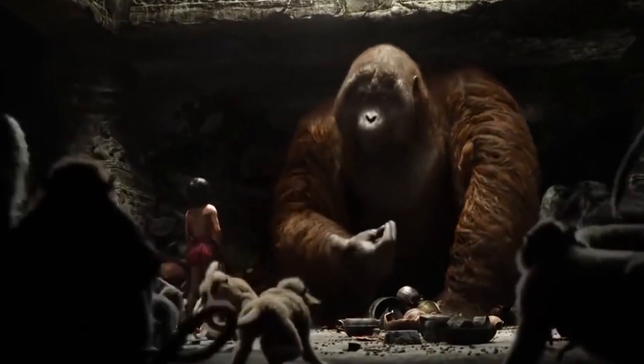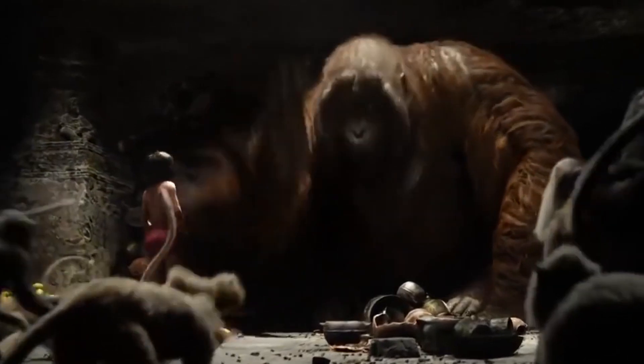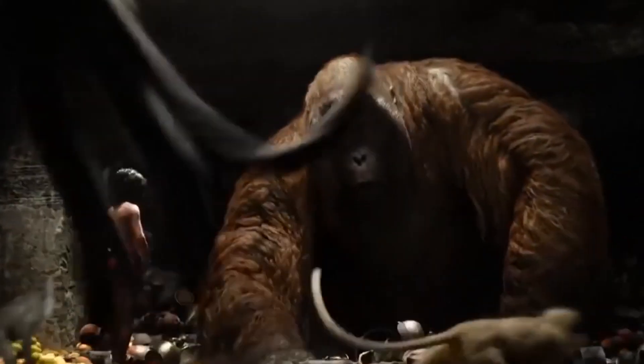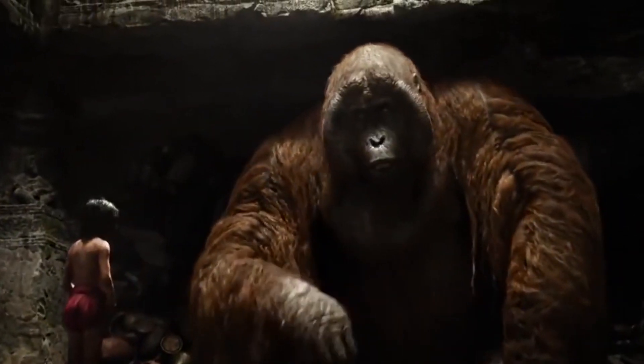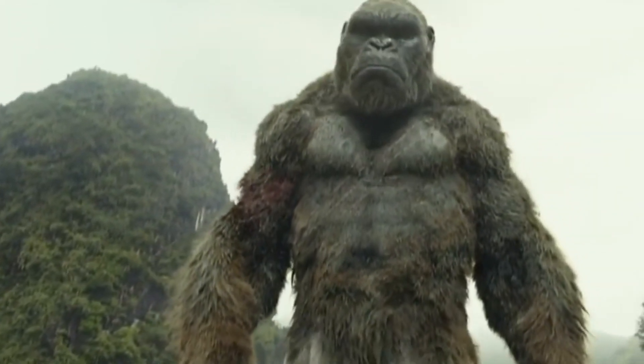Primates are mammals divided into two groups of monkeys and apes. Old world monkeys and new world monkeys live in tropical forests of Asia, Africa and the Americas.